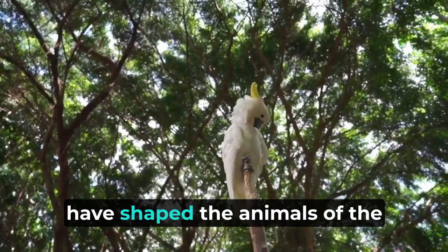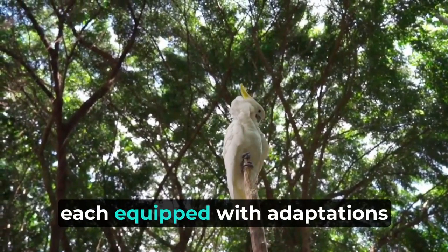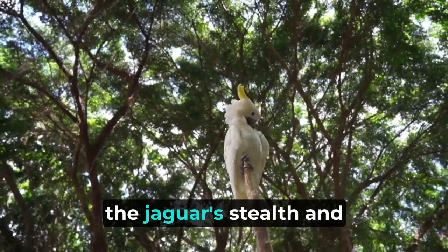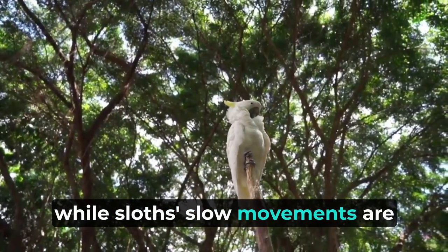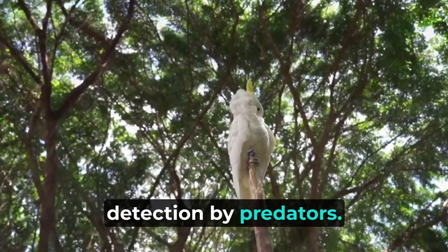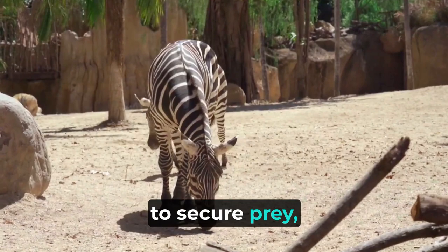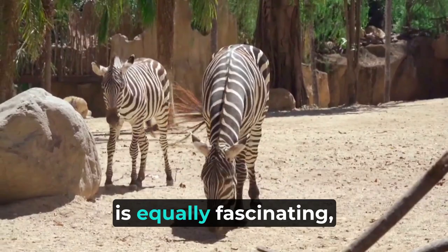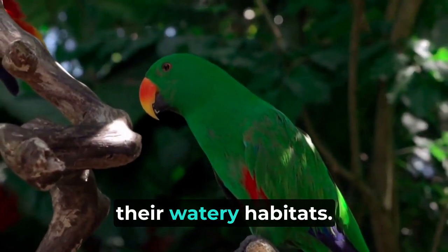Millions of years of evolution have shaped the animals of the Amazon rainforest into unique and specialized beings, each equipped with adaptations that help them survive in their respective environments. The jaguar's stealth and powerful jaws enable it to hunt efficiently among the dense vegetation, while sloths' slow movements are an ingenious strategy to conserve energy and avoid detection by predators. Birds like the harpy eagle have developed exceptional eyesight and powerful talons to secure prey, making them apex predators in the canopy. The Amazon's aquatic life is equally fascinating, with piranhas and electric eels showcasing remarkable adaptations.